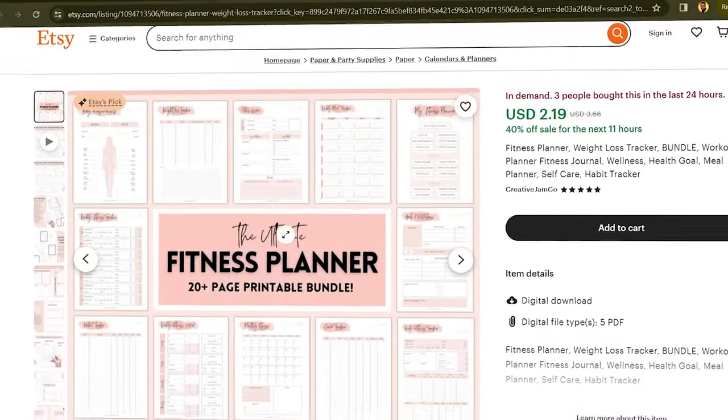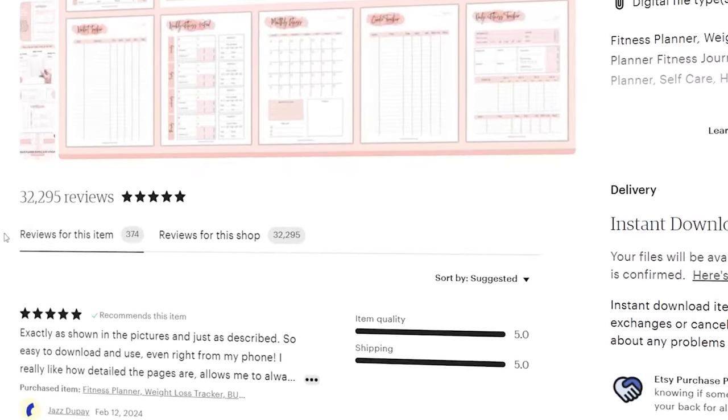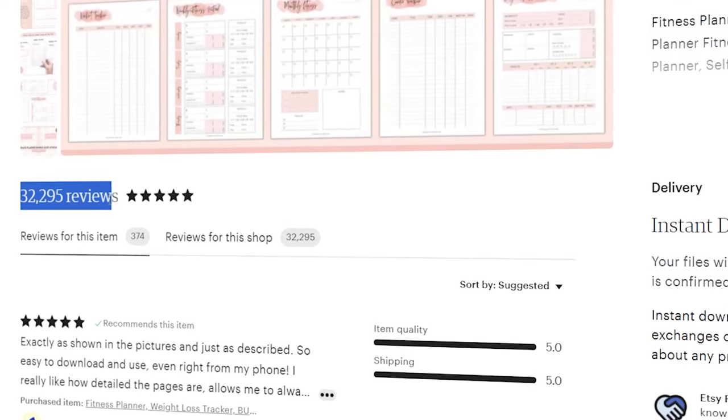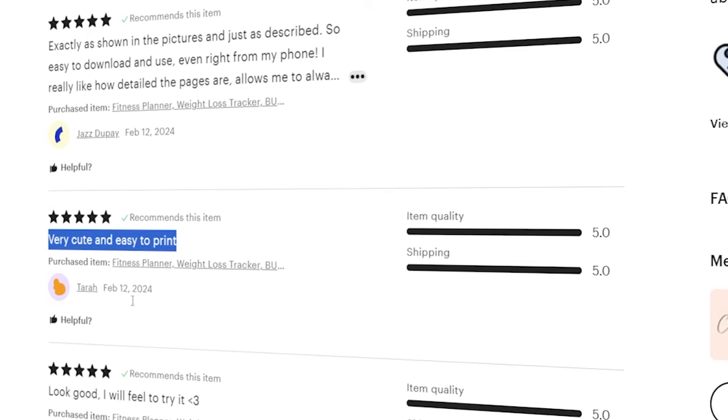Number five is weight loss meal planners. A lot of people don't know this exists, but people are making a lot of money from it — especially intermittent fasting planners, as you can see on screen. People don't have to pay for expensive apps; they can have a physical planner. With AI tools like ChatGPT, you can generate a meal plan, copy it onto your planner template, and you're good to go.